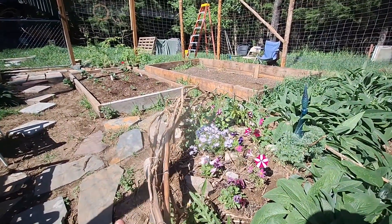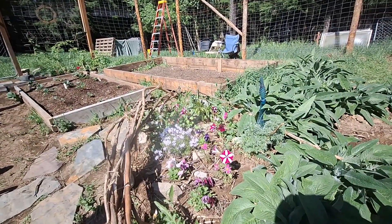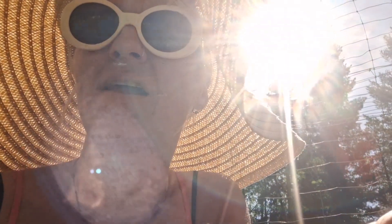My husband built the fence and we just kept expanding. This bed here will be filled with tomatoes and peppers — we're very close to planting time. Usually people around here don't plant until after Memorial Day, but this year it's looking like we ought to do it sooner.